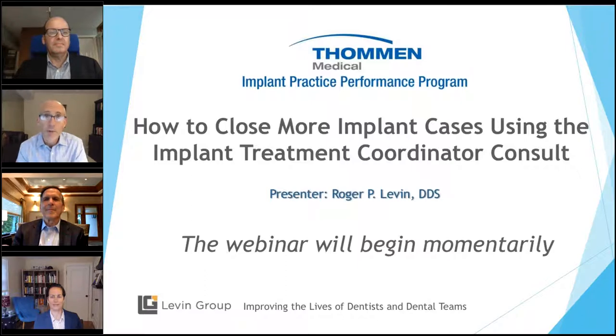A special welcome to those of you who are joining or viewing this series for the first time — it's great to have you with us. And for those of you who have been to webinars we've produced before, thanks for taking the time to join us again. I think you'll all find this topic very timely and highly useful. The topic today is how to close more implant cases using the implant treatment coordinator.